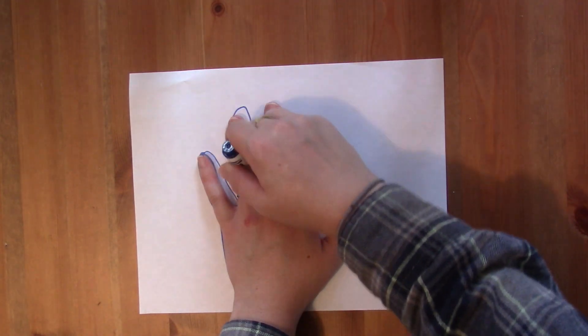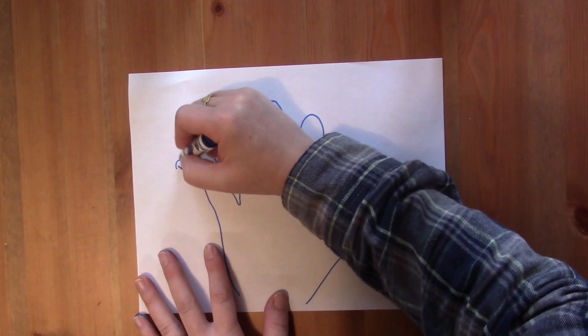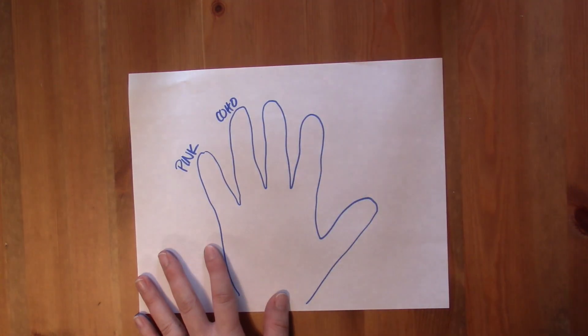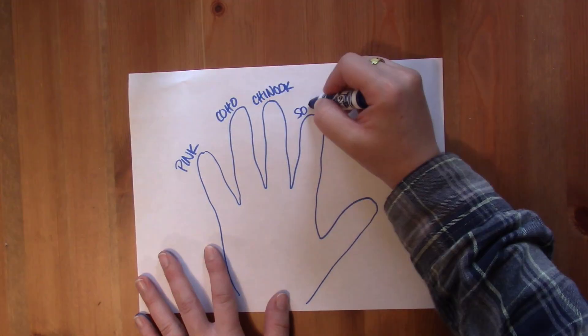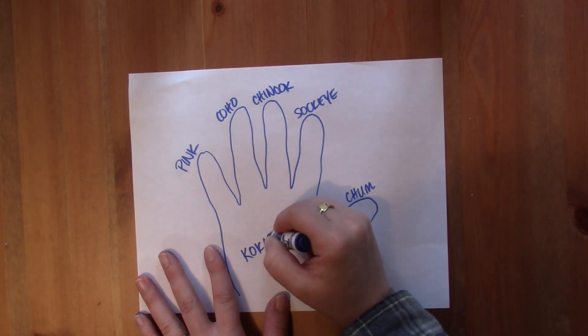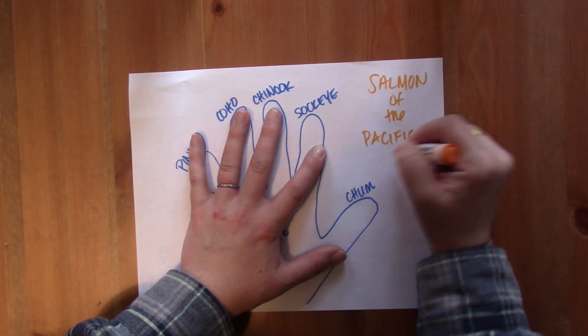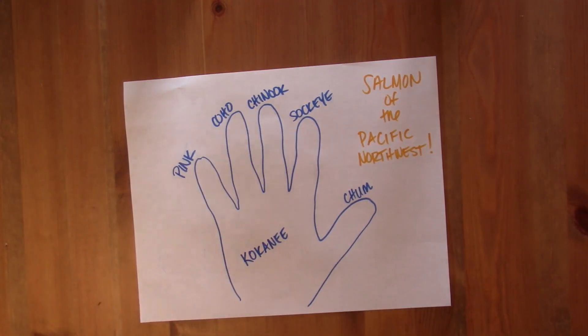All right, now it's your turn! Grab a piece of paper and a marker or a pencil, trace your hand, and write the names of the salmon on each finger, then either kokanee or the little red fish on your palm. If you want to take it a step further, you can even look up what these salmon look like in their spawning life cycle stage and draw them, or choose your favorite one and draw that.